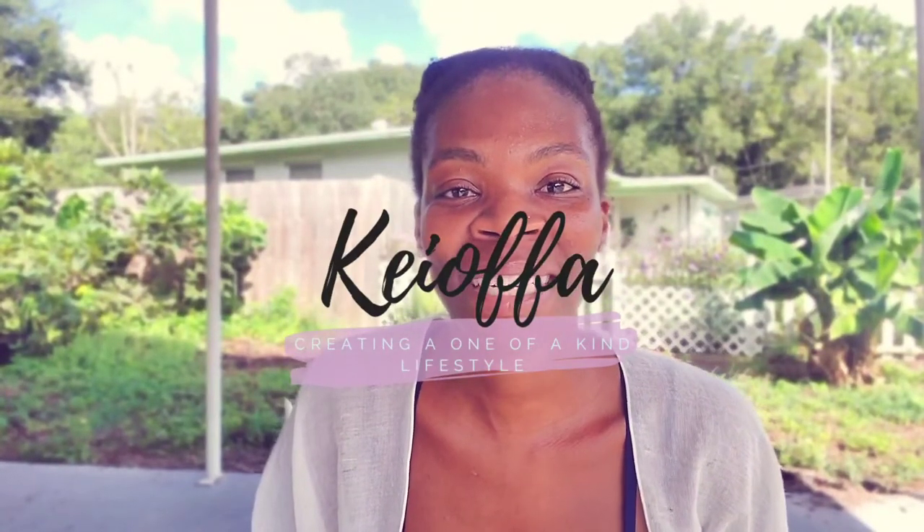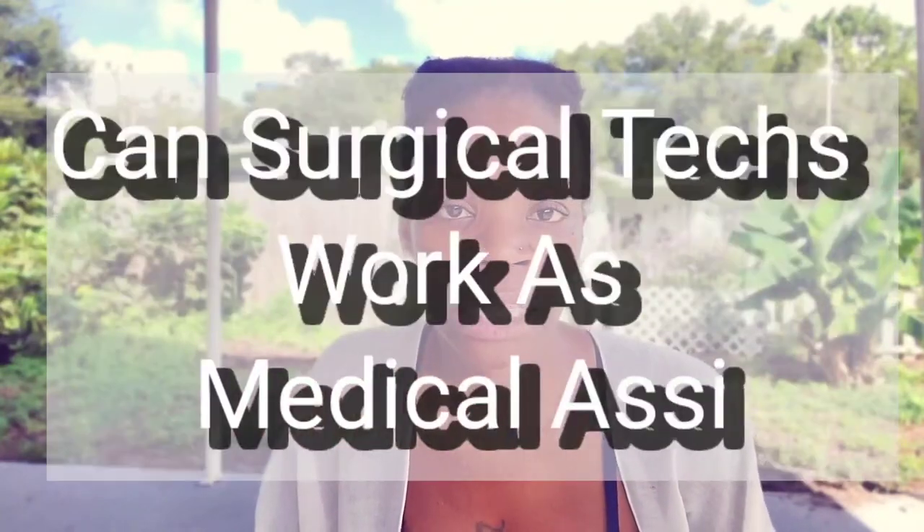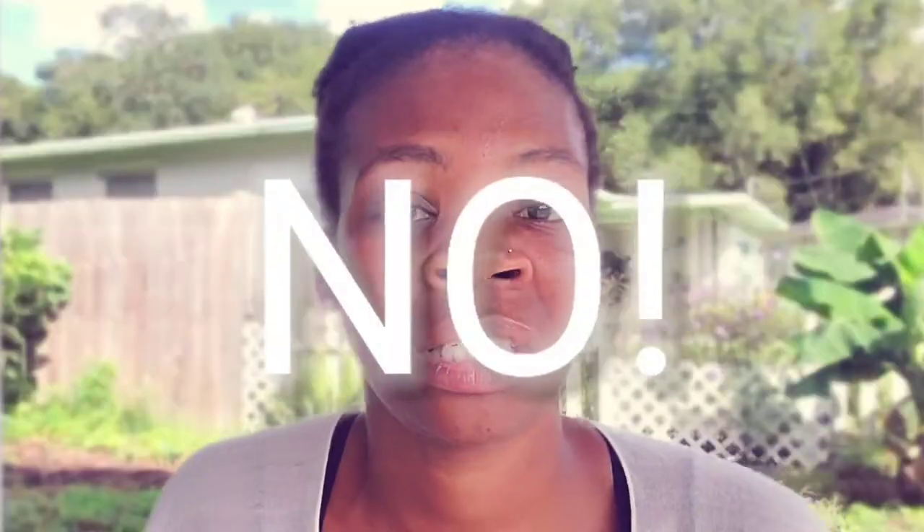Hey everyone, my name is Kiapa. Welcome to the channel. The question that I have now is, can surgical techs work as medical assistants? And to answer that question is no.